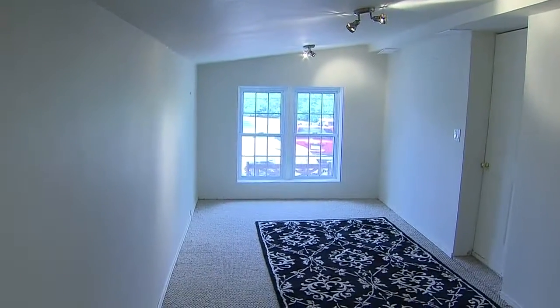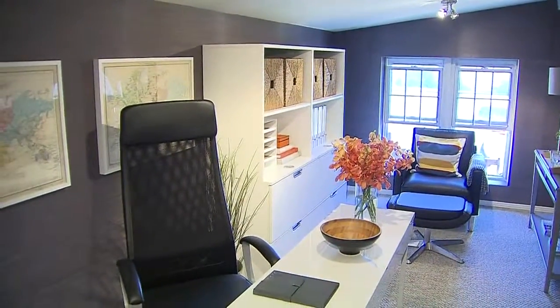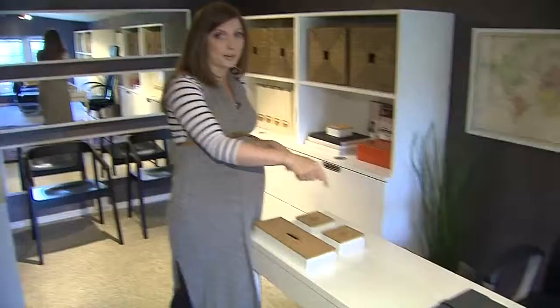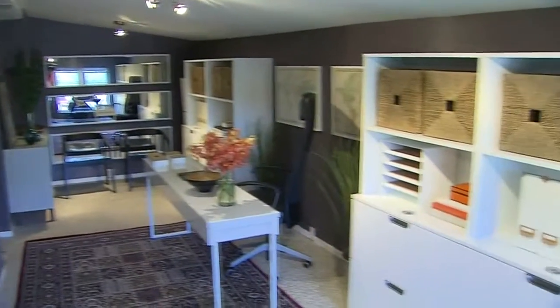We first decided to start with the layout. We really wanted to look at it and flip this office completely on its head. So what we did was place the desk in the center of the room, which allowed us to have storage on either side of the desk.